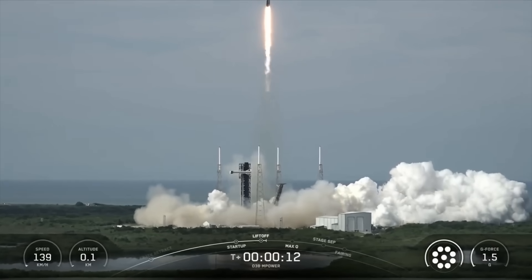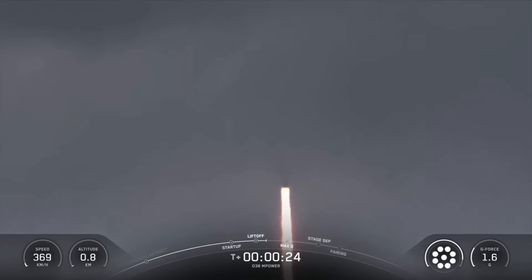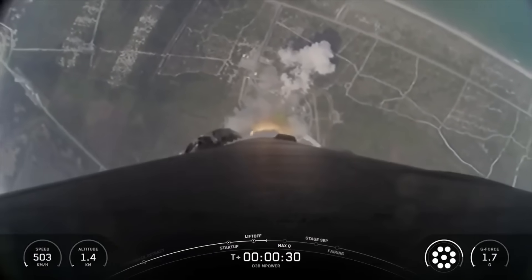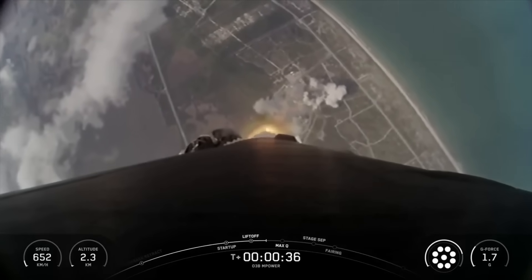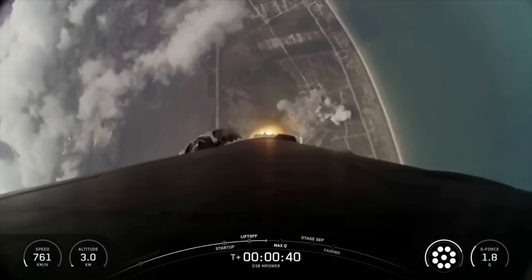Vehicle is pitching downrange. M-1D chamber pressure is nominal. At T plus 30 seconds and counting, Falcon 9 has successfully lifted off from pad 40 at Cape Canaveral Space Force Station carrying the O-3B Empower payload.